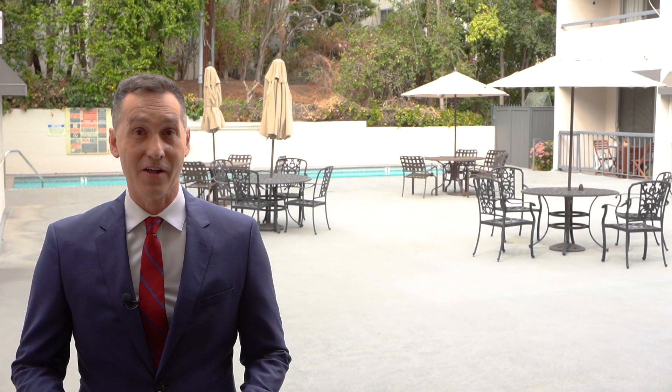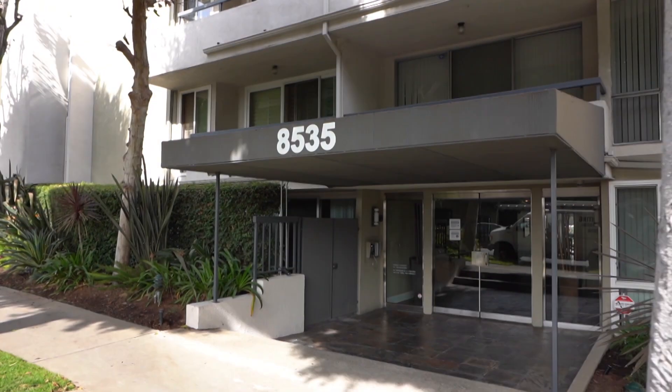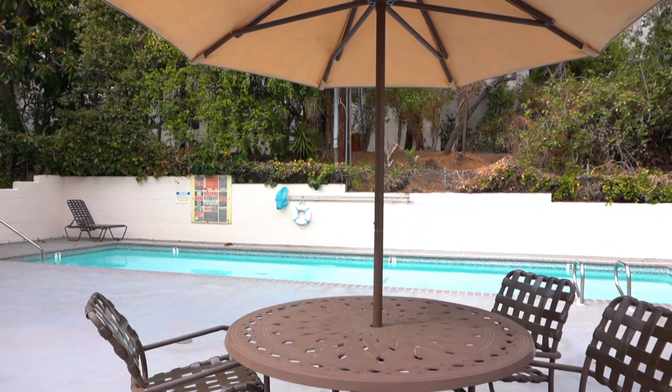This is Jason Woodruff in West Hollywood and I'm excited to present my new listing at 8535 West Knoll Drive. I'm standing in the private patio of this beautifully renovated two-bedroom, two-bathroom condo that has direct entry to the building's courtyard and the sparkling pool.